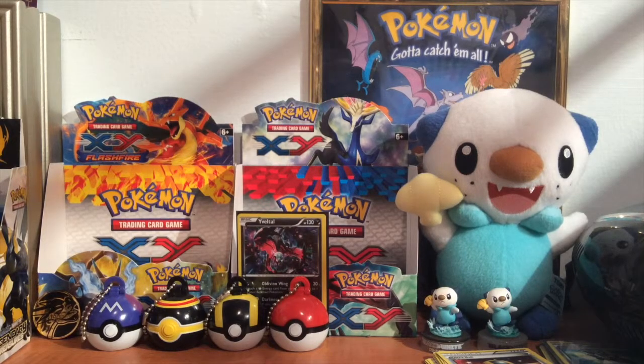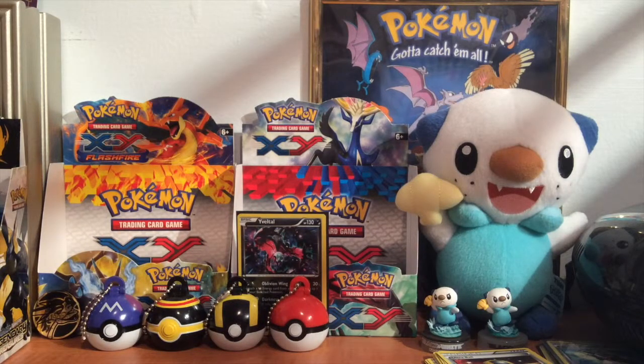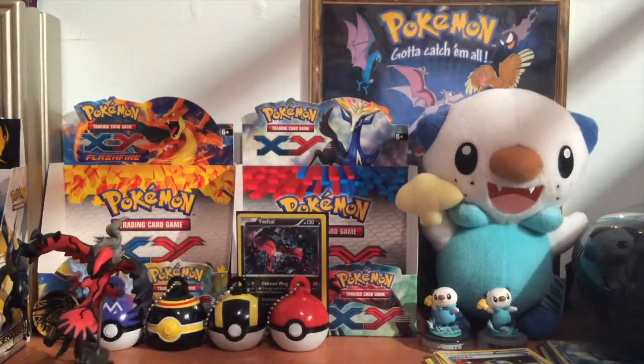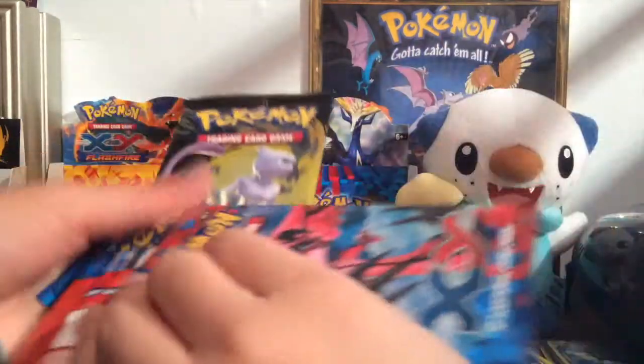So we got three X and Y and one Legendary Chargers. Let me try to put this thing together real quick — there's like a little metal rod that I stick in its back and then gotta poke it down somewhere. There we go. Awesome — Larry Balto figure. So let's open some X and Y and save the Uvalto pack for last.